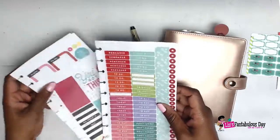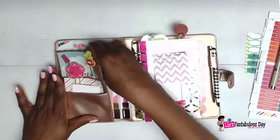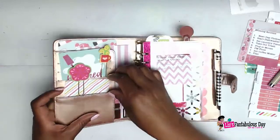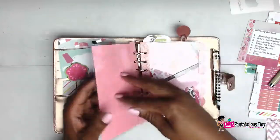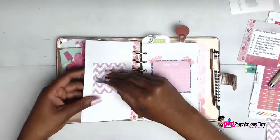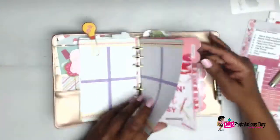Before we really get into it, make sure you give this video a thumbs up if you think it's good, and also subscribe if you like content just like this. I post planner organization and lifestyle videos at least three times a week, so make sure you hit the notification button.